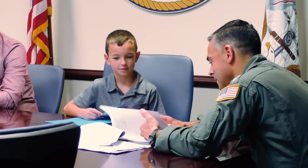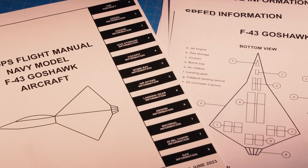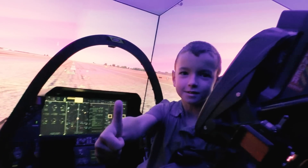Admiral Lennon also presented Nathan with an official-looking manual for the F-43 Goshawk. The Admiral says meeting Nathan gives him a renewed sense of purpose: "We always wonder what's going on with our children or eventually our grandchildren. What's the future of our country? So just seeing that level of enthusiasm warms your heart."